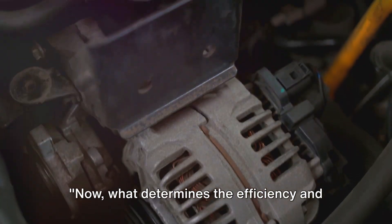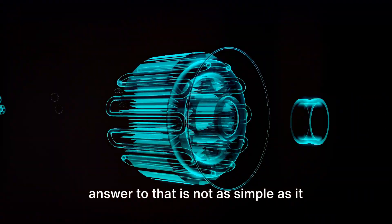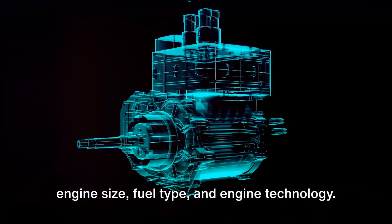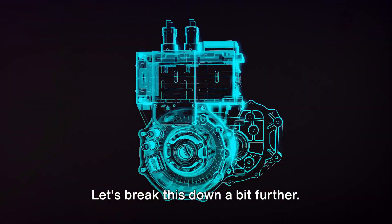Now, what determines the efficiency and power of a gas powered engine? Well, the answer to that is not as simple as it might seem. Several factors come into play, including engine size, fuel type, and engine technology. Let's break this down a bit further.